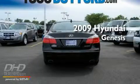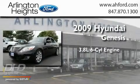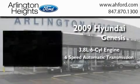This is a 2009 Hyundai Genesis. It features a 3.8-liter six-cylinder engine and a six-speed automatic transmission.